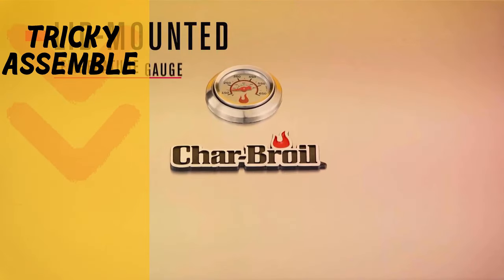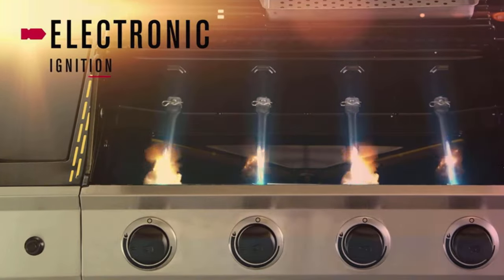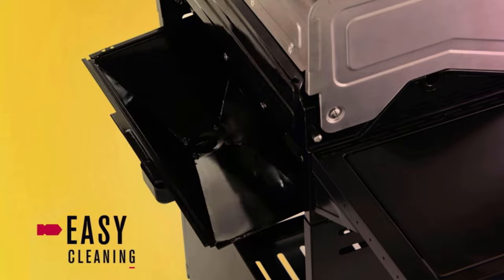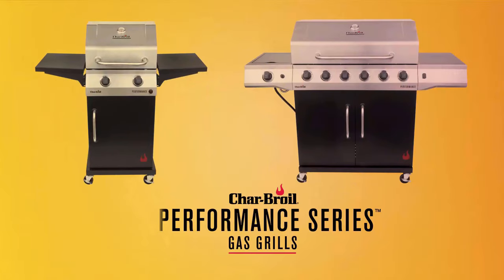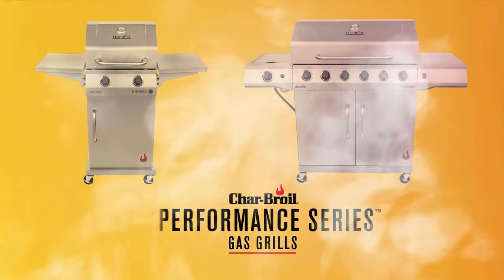However, due to having too many parts unattached, assembly at first might be a little bit confusing and tiring. As a very sturdy and durable grill, the Charbroil Performance Series is definitely one of the best gas grills you can get. Even though it has a lower price than many on the market, no need to worry about quality and performance. It works well enough to keep you pleased for many years.